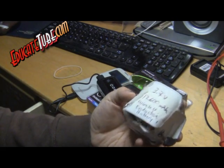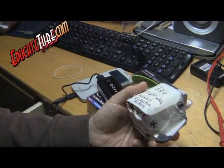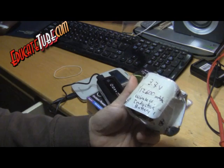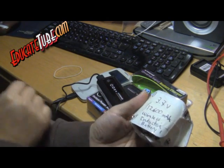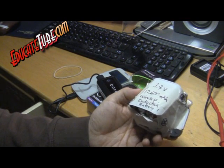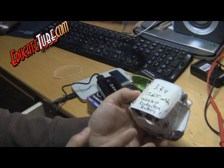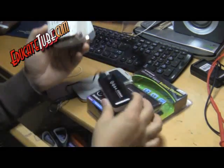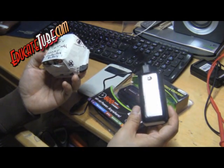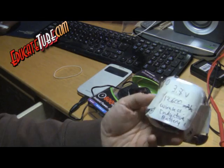So 12,600 milliamp hours, costing less than four bucks including tax, with the whole cable included. I tested it and it works super well — it was able to charge my phone from forty percent, three to four times. Compared to the device I bought for fifteen bucks, which could only charge forty to fifty percent maximum battery capacity, this one can charge two hundred percent. Big difference.